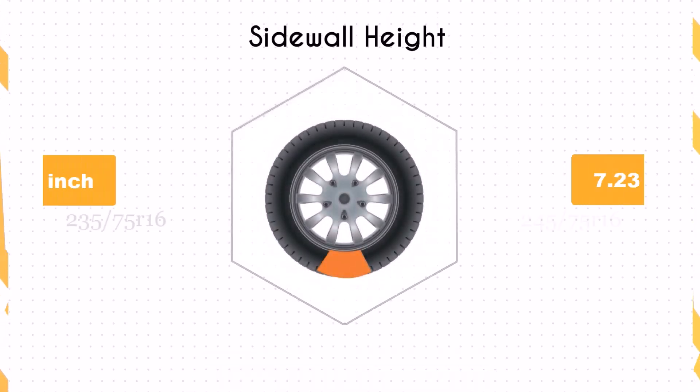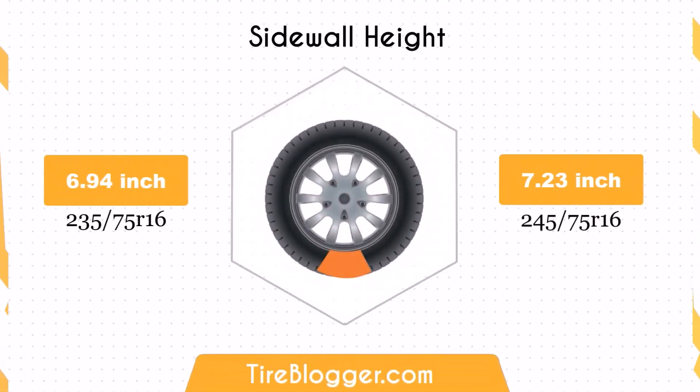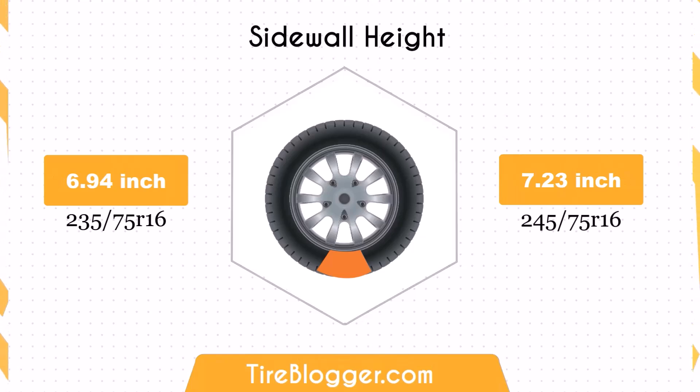Switching to the 245/75R16 increases the sidewall height by 0.3 inches. The larger sidewall height could result in a slightly softer ride and better impact absorption compared to the 235/75R16. This might be noticeable on rougher roads or off-road conditions.